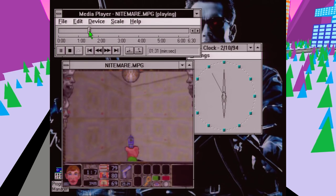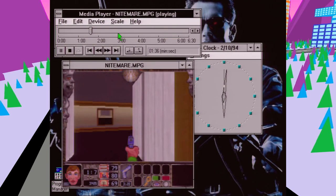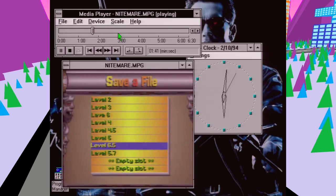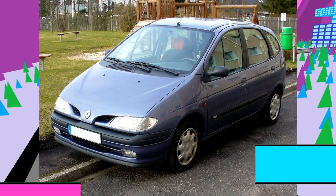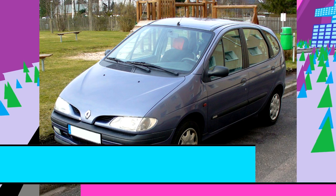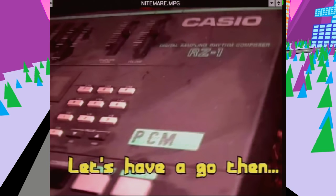Before somebody asks: no, the card can't decode SVCD because they use MPEG-2 and this card doesn't support MPEG-2, so there's no point trying. The name — S3 Scenic — all I can think of is the Renault Scenic, which has negative connotations: the fat, ugly taxi driver's car. Why call it the Scenic, seriously? Oddly though, the card is quite the opposite of that. I've seen Creative and RealMagic ones in use plenty of times, but I've never seen a Scenic actually being used, and it's a shame because this one sure seems to be pretty good.